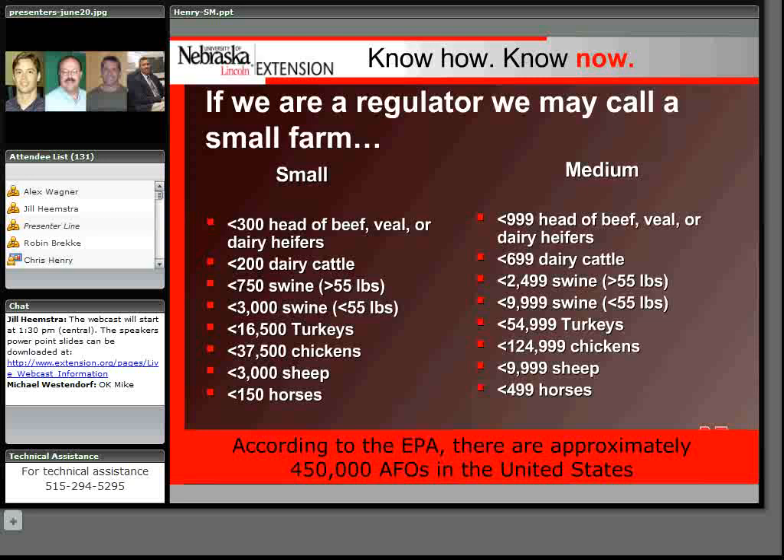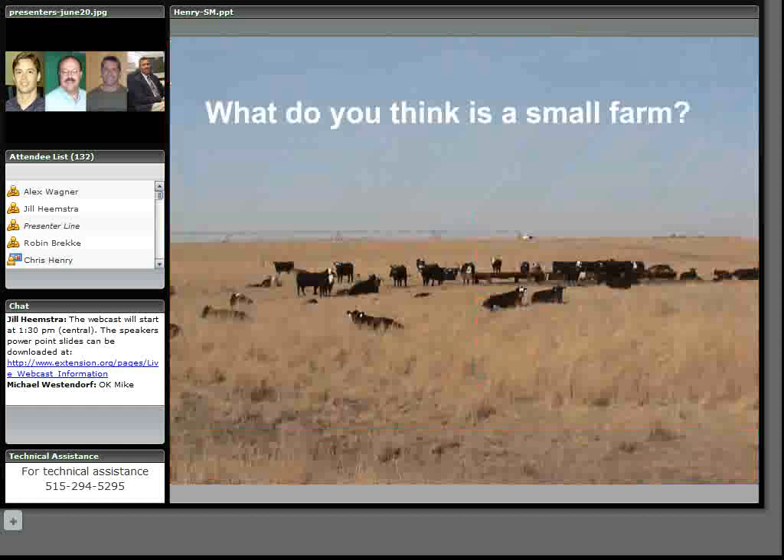EPA estimates there are just under half a million animal feeding operations in the United States. When you add all of these up, it could amount to a lot. So that gives you a sense of what both USDA and EPA consider small farms.